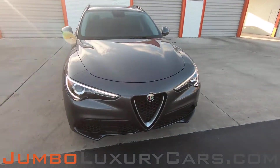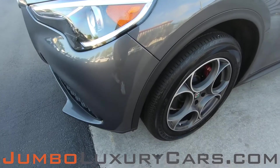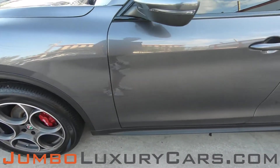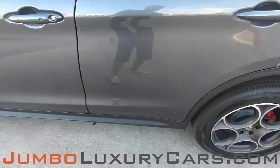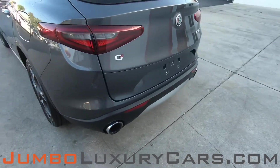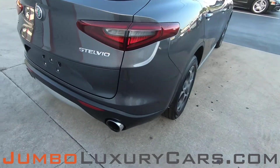First, let's check out the exterior of the vehicle, checking for any scratches, dents, or damages. Here we have light scratches coming into the back section of the vehicle, which is absolutely clear of any scratches, dents, or damages.